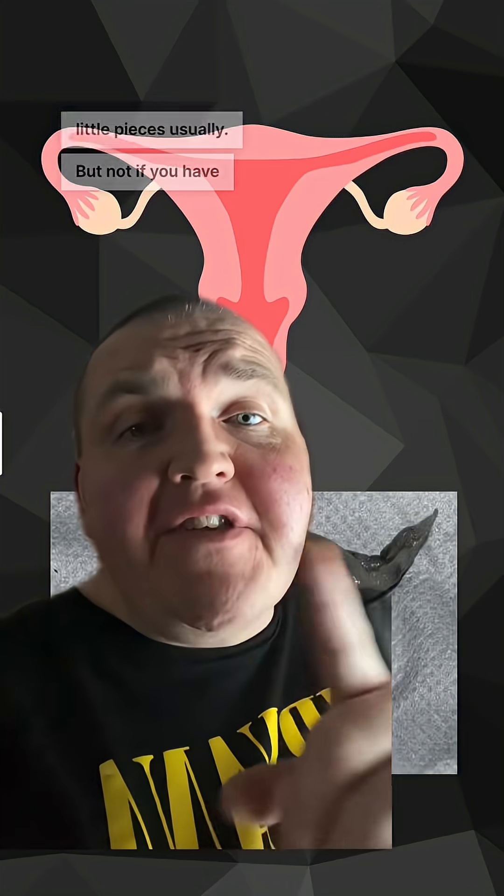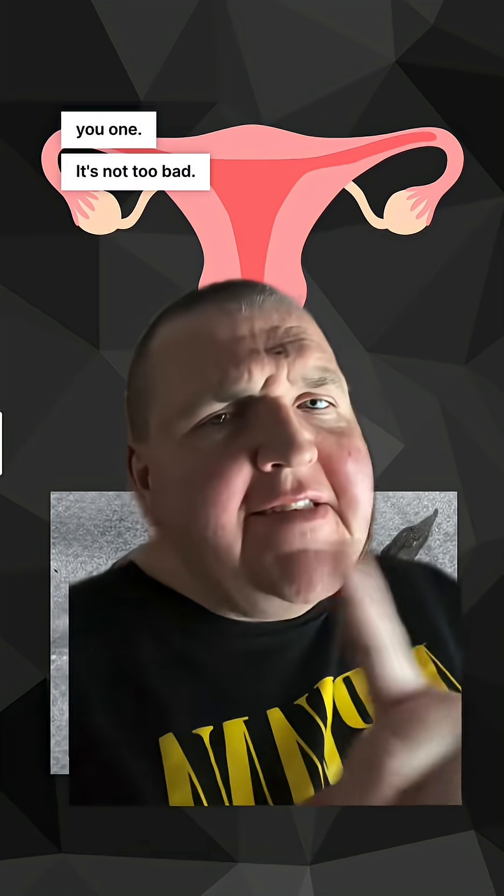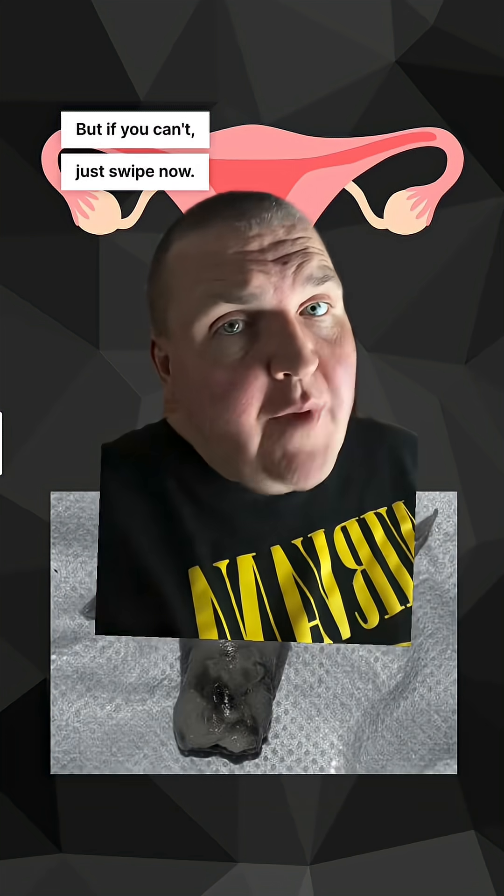But not if you have a decidual cast. I'm going to show you one. It's not too bad — I think you can handle it. But if you can't, just swipe now.